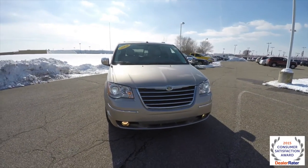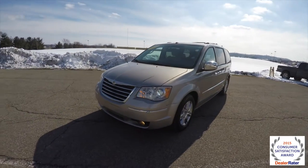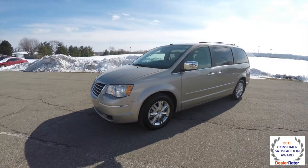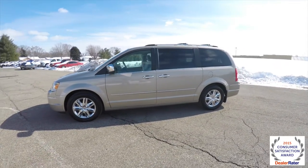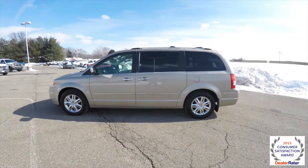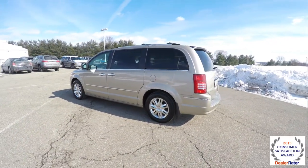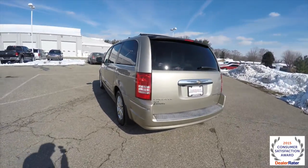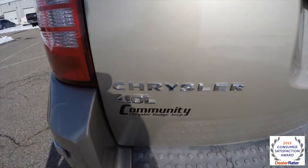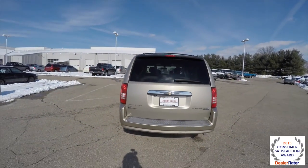Hello everyone, today we're gonna take a quick walk around look at this 2009 Chrysler Town & Country Limited. This Town & Country is in light sandstone clear coat metallic, has the medium graystone and light shale premium leather interior, also has suede accents. The vehicle is powered by the 4.0 liter V6 engine with a six-speed AutoStick automatic transmission.